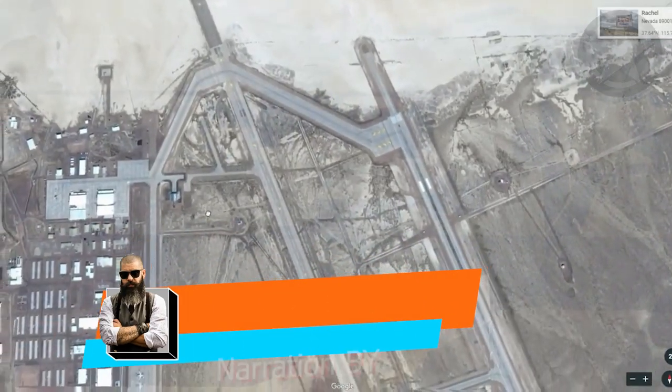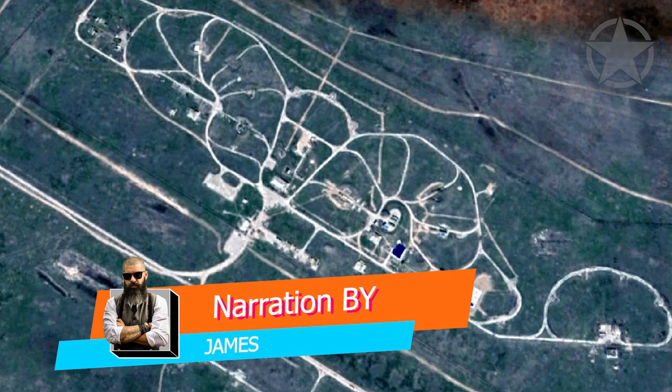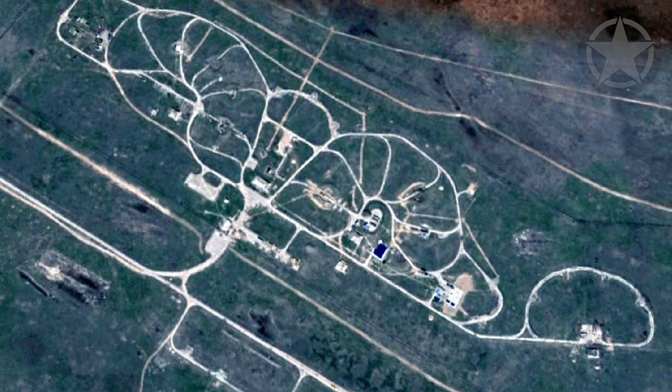While Area 51 has managed to catch our attention, here are some of the other top-secret military bases that you may not have heard of until now.